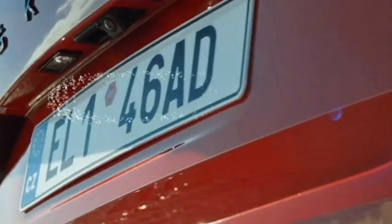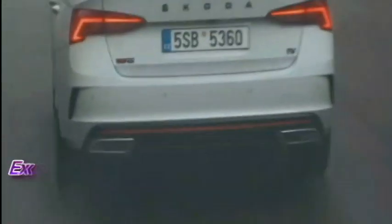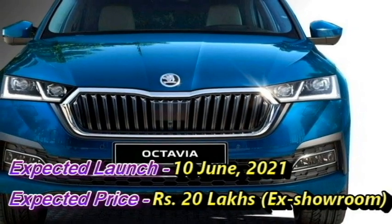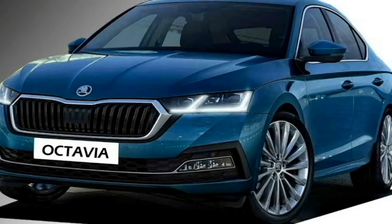The Czech carmaker Skoda has confirmed the 4th generation Skoda Octavia for the Indian market. Skoda has a plan to launch this premium sedan on June 10, 2021, at the expected price of Rs 20 lakhs ex-showroom. After launch in the Indian market, the sedan will be the main rival of Hyundai Elantra.